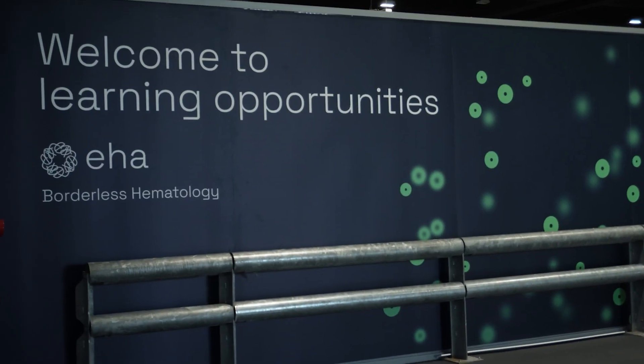Hi everyone. My name is Dr. Lisa Leipold. I'm a medical doctor at University Medical Center in Hamburg-Eppendorf. I'll try to give you a brief overview about the presentation I have the pleasure of giving at EHA, which is about our high-risk, newly diagnosed multiple myeloma clinical trial, called the GMMG-CONCEPT trial, or in short, just the CONCEPT trial.